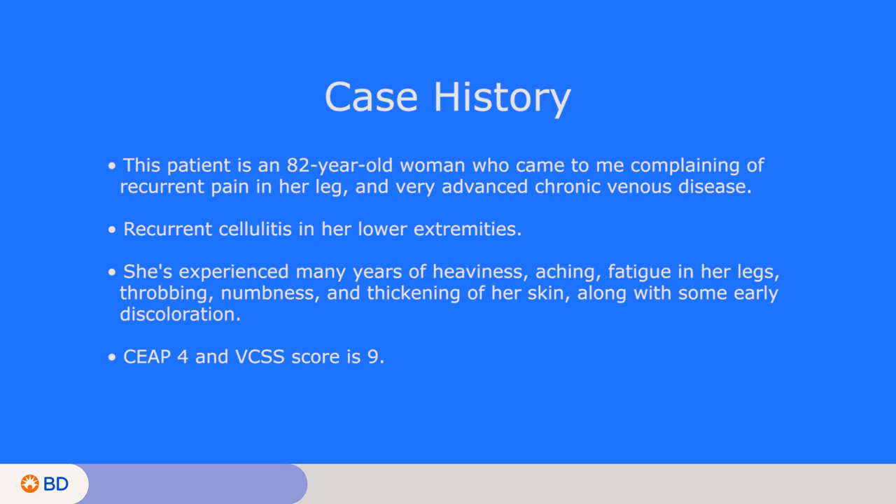She is an 82-year-old woman who came to me complaining of recurrent pain in her leg and very advanced chronic venous disease. She was referred to me by a local dermatologist — she went to him first because she was having recurrent cellulitis in her lower extremities. She had numerous bouts of cellulitis and received many rounds of IV antibiotics, but it keeps recurring, and that's what led her to seek a dermatologist.